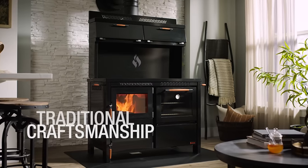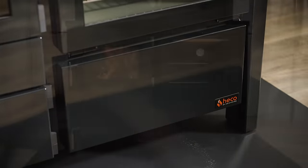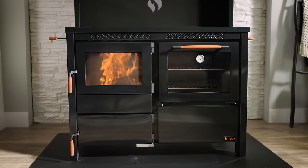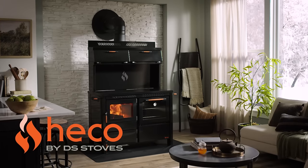HECO is the highest quality cook stove you can buy, built by master craftsmen in Lancaster, Pennsylvania. Every model is designed for durability, guaranteeing you a lifetime of reliable heating and cooking.